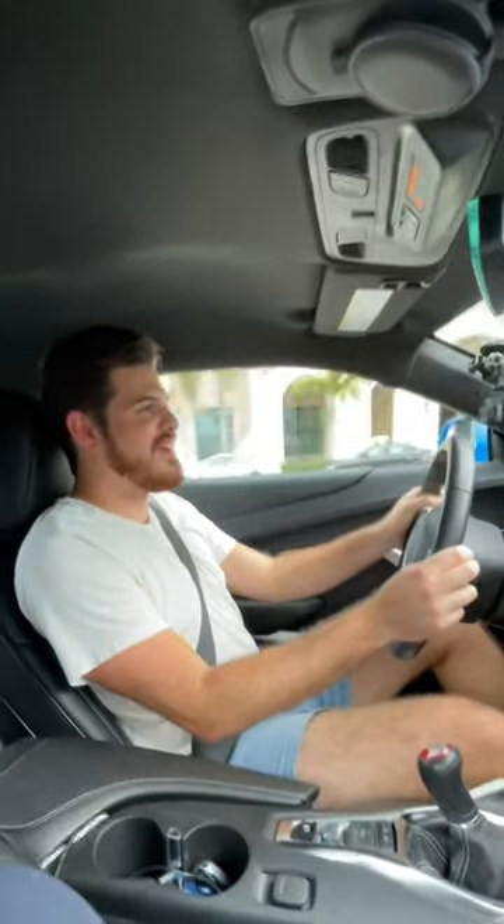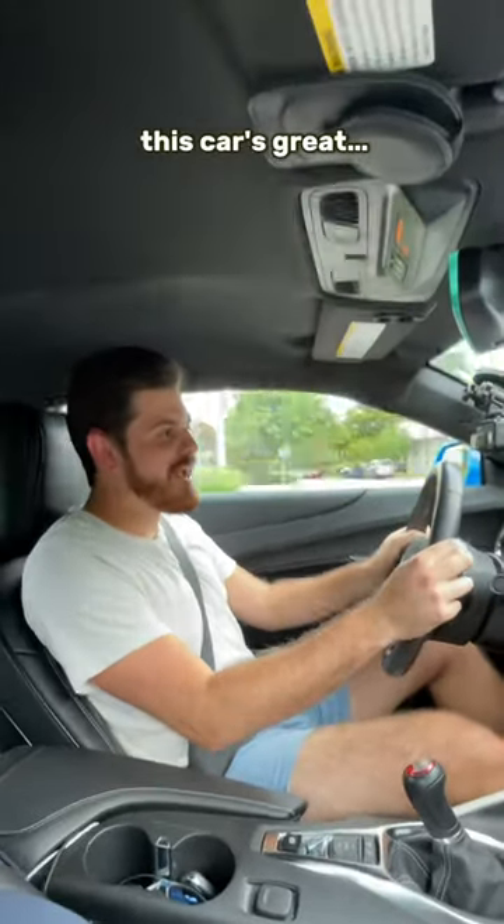Last but not least is going to be this car's great, great handling.